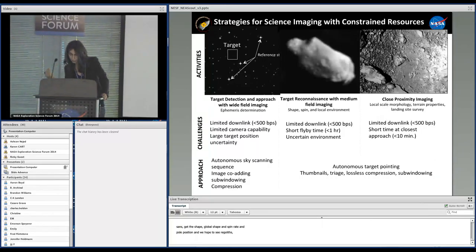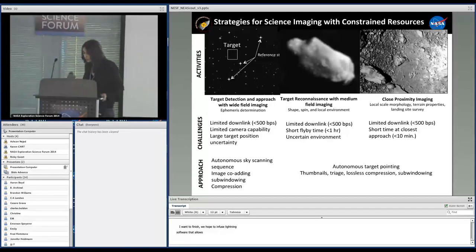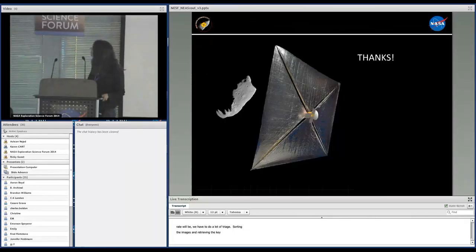To finish, this mission is a good opportunity to infuse agile science software that increases science return under constrained resources — something we are actively developing. Because our telecom rate will be less than 500 BPS, we will have to do significant data triage, compression, thumbnails, sorting of images, and retrieval of key science images. This is going to play a very important role. Thank you.